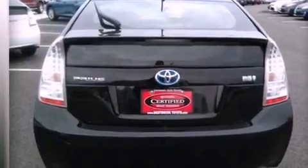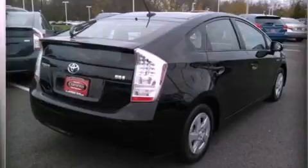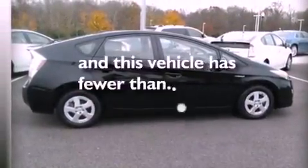An engine immobilizer theft deterrent system, an illuminated driver-side vanity mirror, an anti-lock braking system, air conditioning, and this vehicle has less than 32,000 miles.